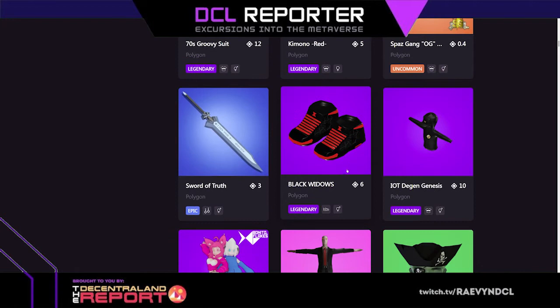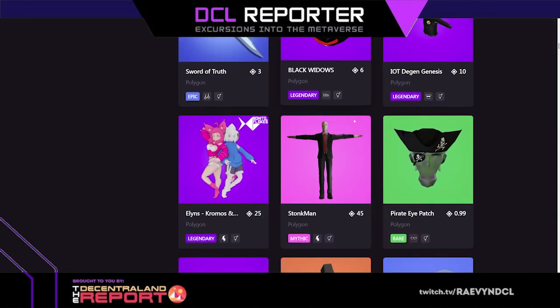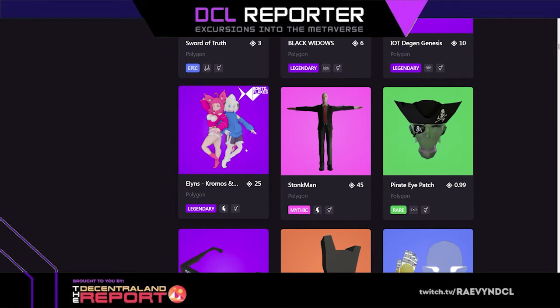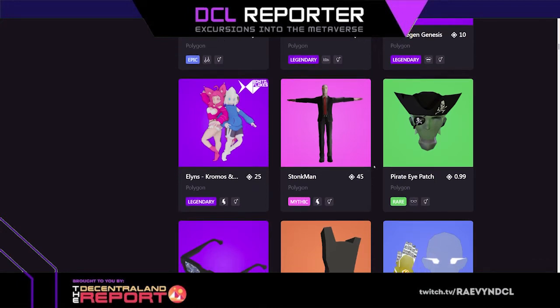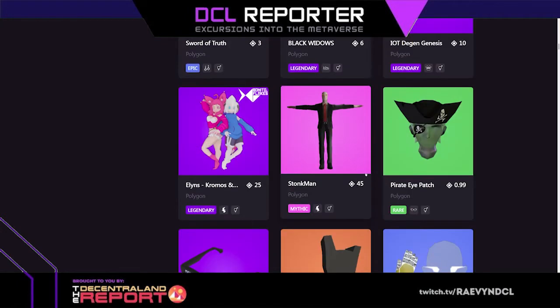Black widows, six mana — I really like those. Also some super sexy skins coming in now, you noticing that? The wearables committee is whipping them through. I think they have new people on the committee, they're doing a great job.